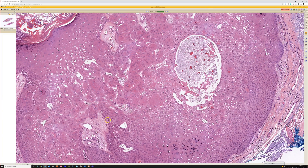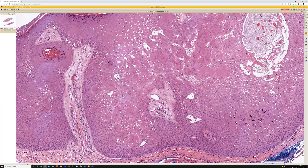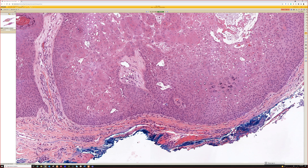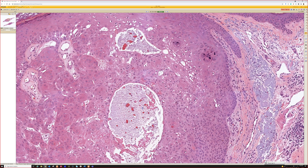They're also different from keratin pearls, which you see in the dermis in invasive squamous cell carcinoma — those are going to have little parakeratosis in the middle. So these squamous eddies are like the third distinct little round keratin structure. I find people often get those confused.